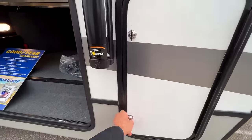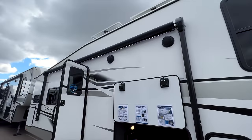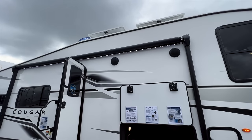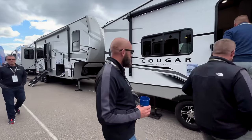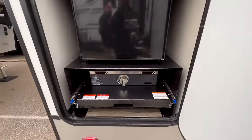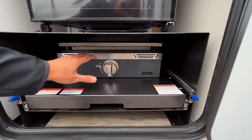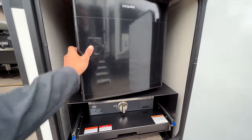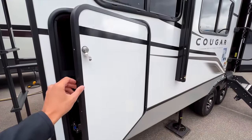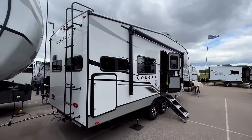In this compartment you have your 30-pound propane bottle. You have a nice big awning with an LED light strip underneath it, so whether the awning is in or out you get use of that LED light. You have outdoor speakers up here, and on this side you have your outdoor kitchen with a Capital griddle and a Hot Point mini refrigerator — a nice outdoor kitchen space on this model.